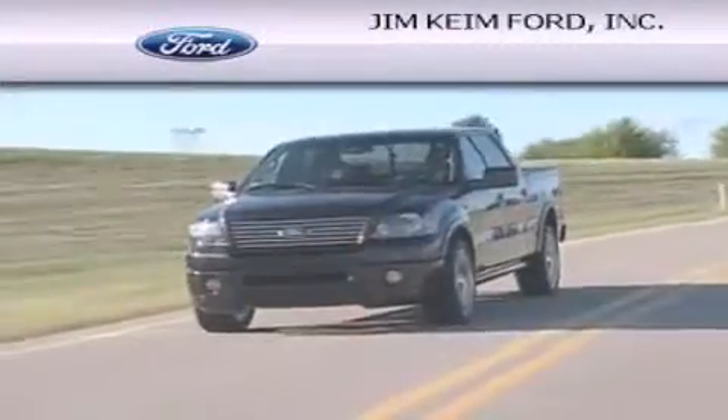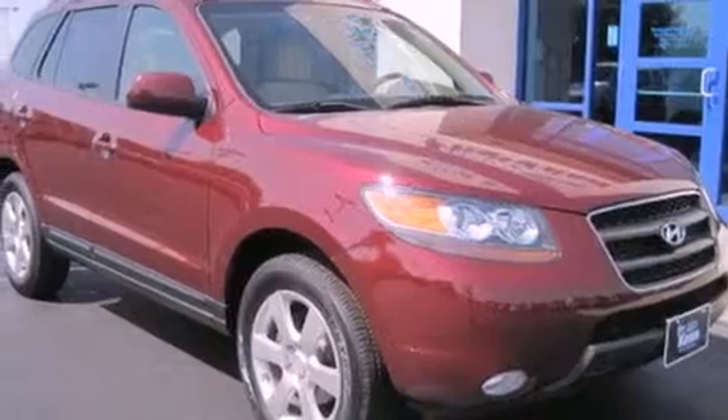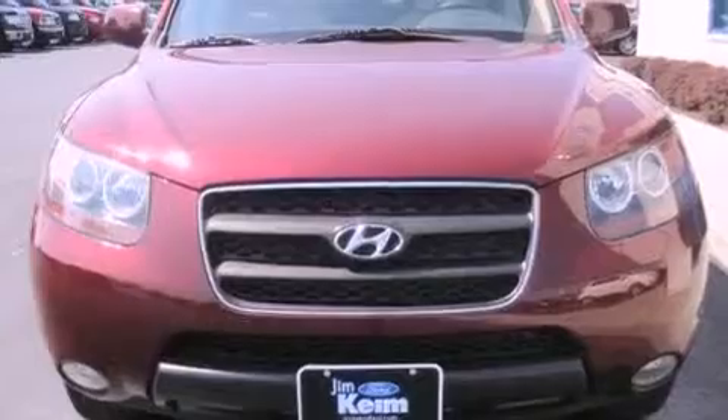Another fine vehicle offered by Jim Keim Ford. This is a 2007 Hyundai Santa Fe. Plenty of space for what you need. This crossover has an automatic transmission and a six-cylinder engine.